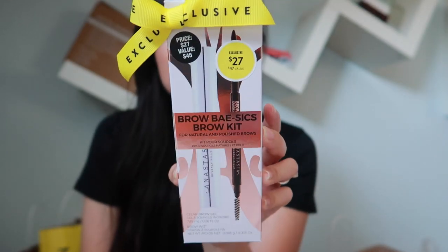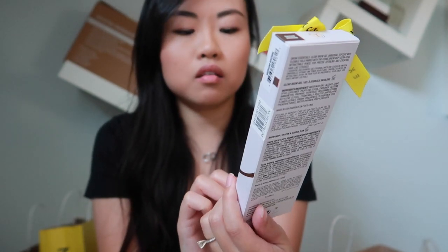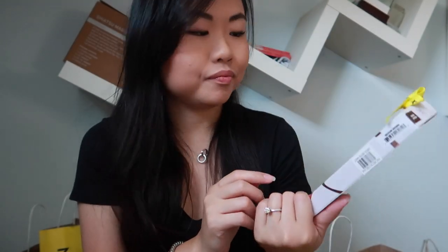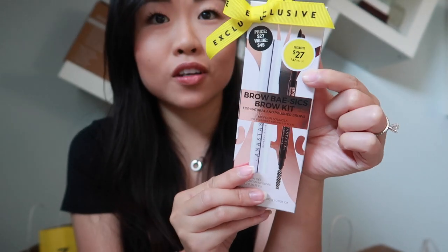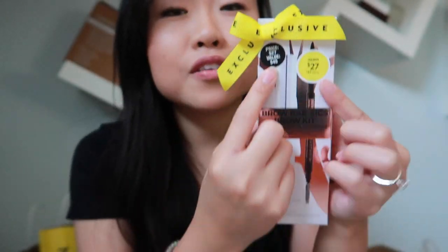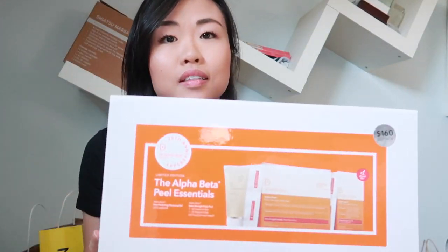Next I picked up a set from Anastasia Beverly Hills — the Brow Wiz kit. It comes with the regular size Brow Wiz and the full size clear Brow Gel. I use these every day for my brows. I picked up the medium brown shade. It's $27 during the sale, valued at around $45–$47, so I highly recommend picking this up.